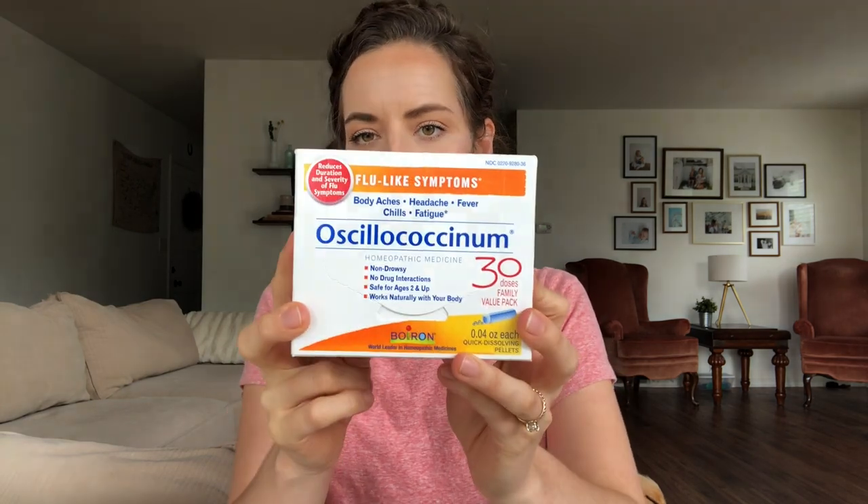First up, I'm going to talk a little bit about homeopathic medicine. I really like the brand Boiron. This is their Oscillococcinum — not going to say that right, but you can see it here. It is for flu-like symptoms for ages two and older. You want to take it immediately, as soon as you start feeling flu-like symptoms — body aches, fever, chills, fatigue. They come in little vials and you just pop it off and there are tiny pellets or beads. You pop them underneath your tongue and let them dissolve. Super easy to take, super easy for kids as well, and this really does help. We love this.